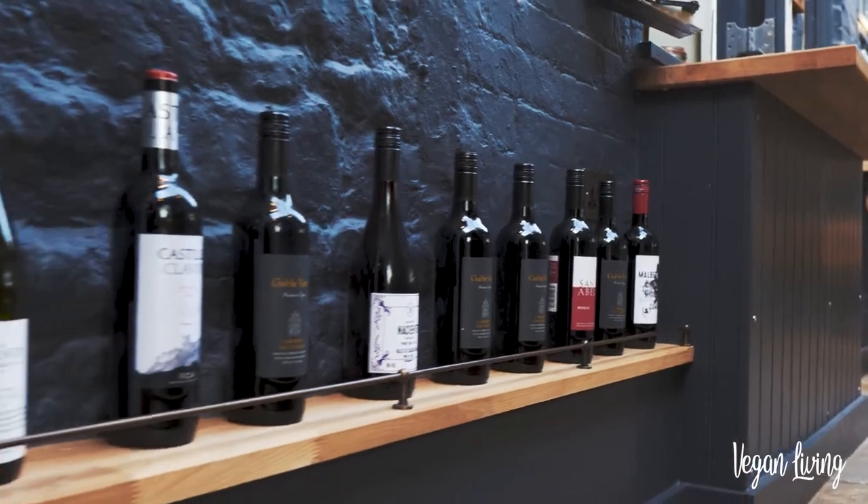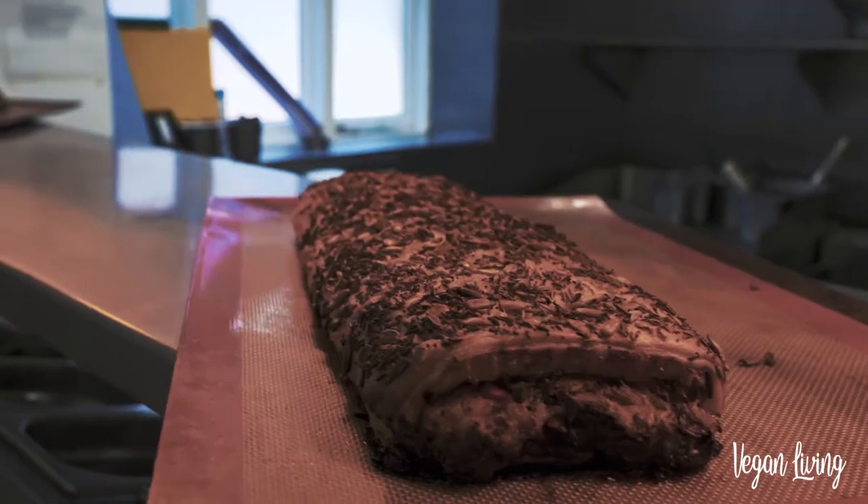We find a vegan burger is always very popular on the menu. We do things like pearl barley risottos. Also at the moment we've got a really good vegan wellington dish on the menu which has pumpkin, dates, pomegranate, wild rice.